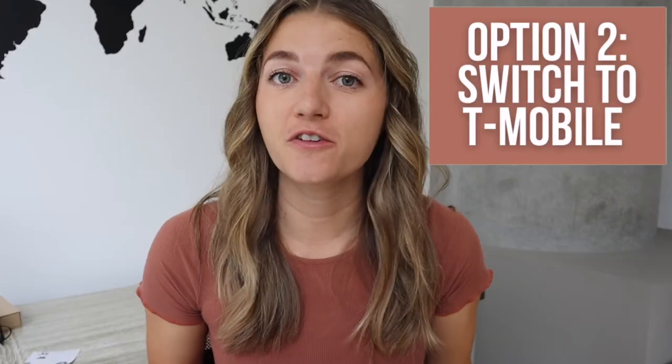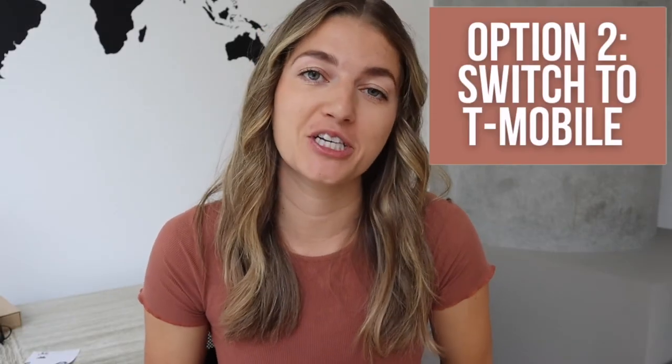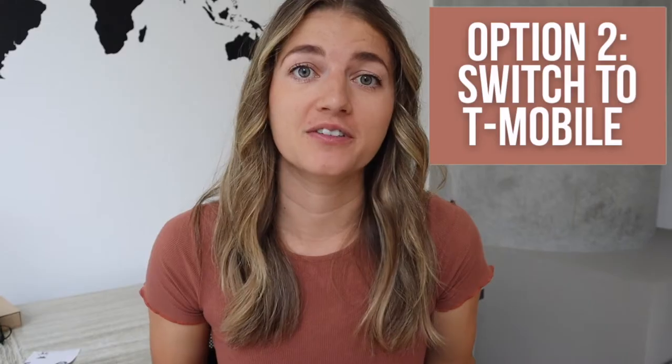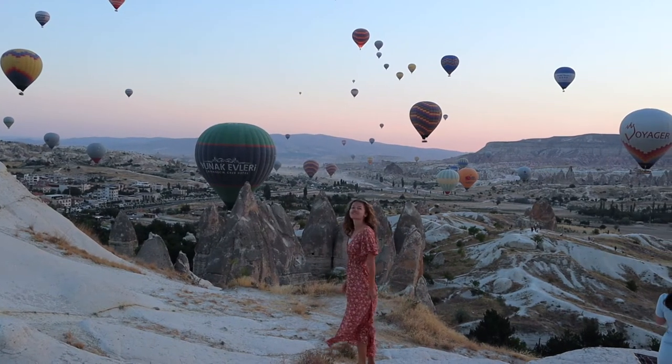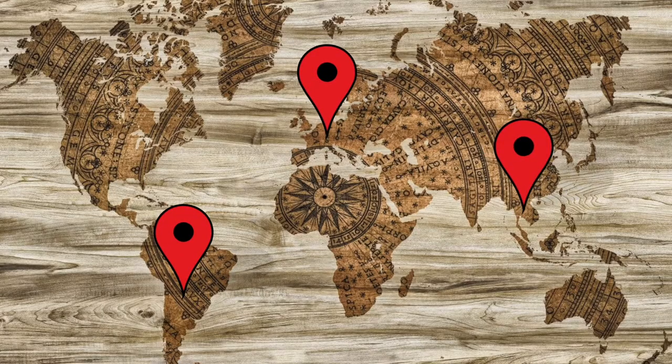Option number two is to switch your phone plan to T-Mobile since they do have free international service everywhere in the world. This might be an expensive upfront cost, but if you travel frequently, it's probably your best option in the long run. Over the past five years, I've traveled to and lived in numerous different countries. My boyfriend, who has T-Mobile with his family plan, has never had to pay any extra fees and has had service everywhere we've been — Europe, South America, and Asia. It's typically only 3G, and some places will have LTE, but it's usually 3G, which isn't the fastest — but at least it works and it's free.